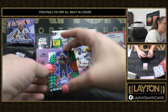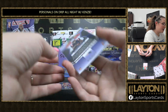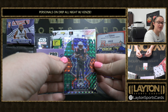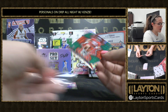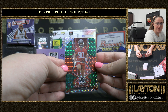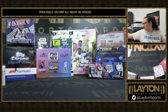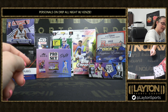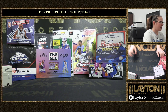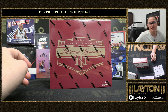We've got the green and red rookie Pierre Strong Jr. — that'll go with the auto you just pulled, these are not numbered. Then the green and red of Logan Hall rookie for the Bucs. Another solid box there for you. Last but not least, we've got your NT Baseball, 2022 NT Baseball.